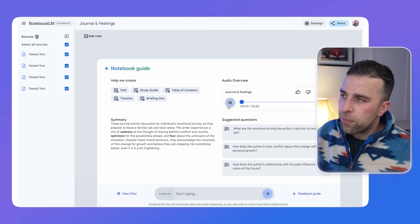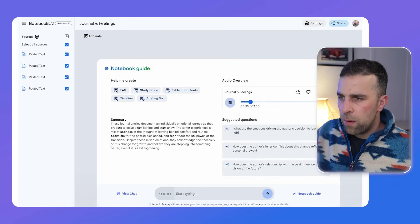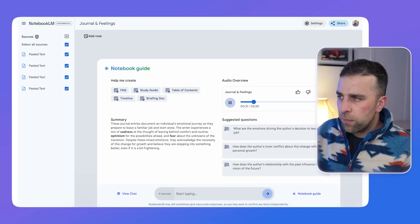[Podcast audio plays] 'Welcome back to the deep dive. Today we're doing something kind of different — we're diving deep into, well, your world. We've got these journal entries chronicling your lead up to a big career change. Last day's coming up fast. Following someone through this huge life transition, all those raw emotions. A front row seat to your next chapter. Even just skimming these entries, it's a roller coaster — excitement, apprehension, it's all there. What's your professional take on that cocktail of feelings?' 'Oh, it's totally normal.'